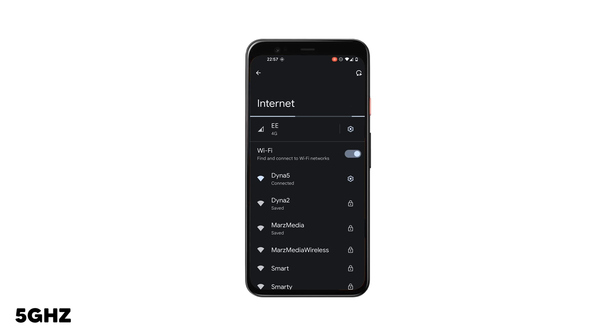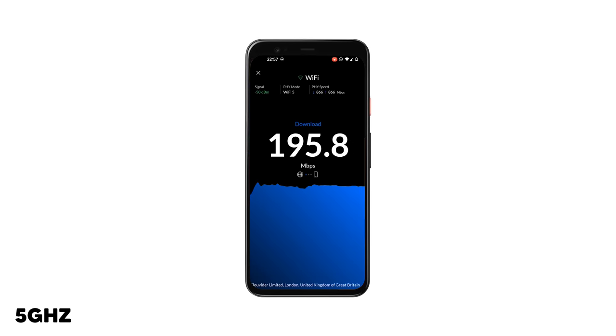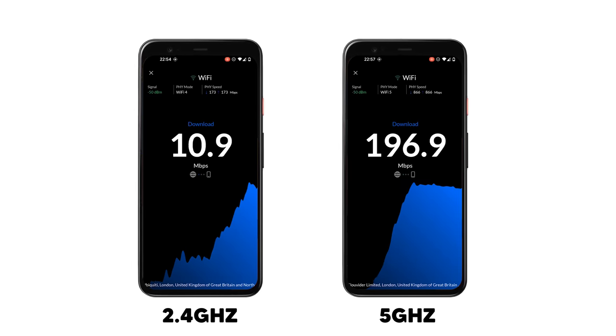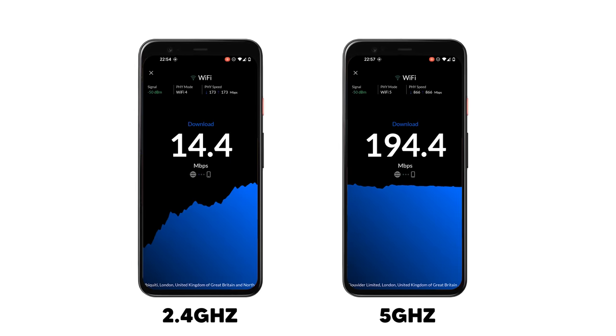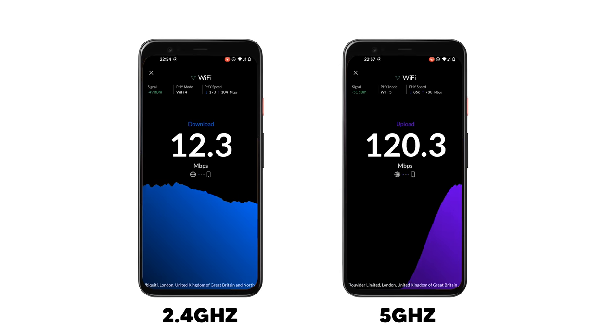So now let's switch to 5 GHz. There we are, connected to the Dyna5 network. Let's start our speed test. I would guess 200 to 300. Yeah, there we go — we're getting just about 200, around 194. That is a hell of a lot better than what we got over on our 2.4 GHz network. So that demonstrates the complete and utter difference between 2.4 and 5 GHz.